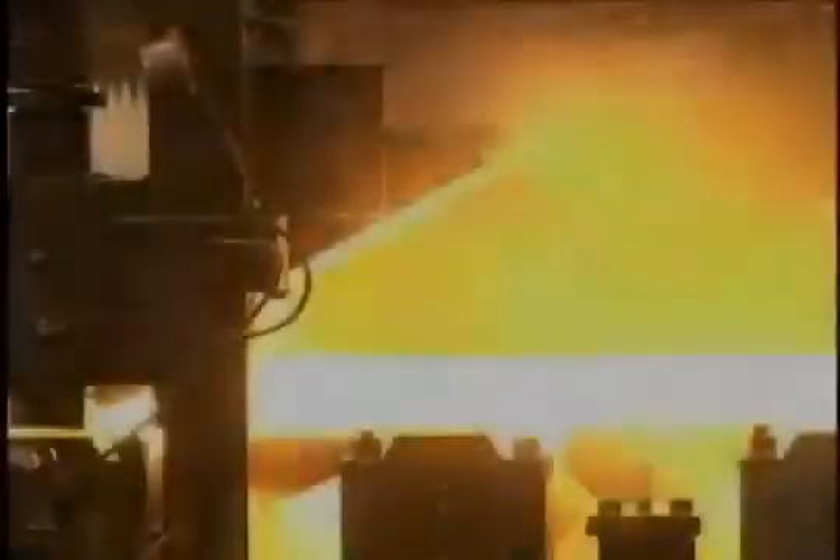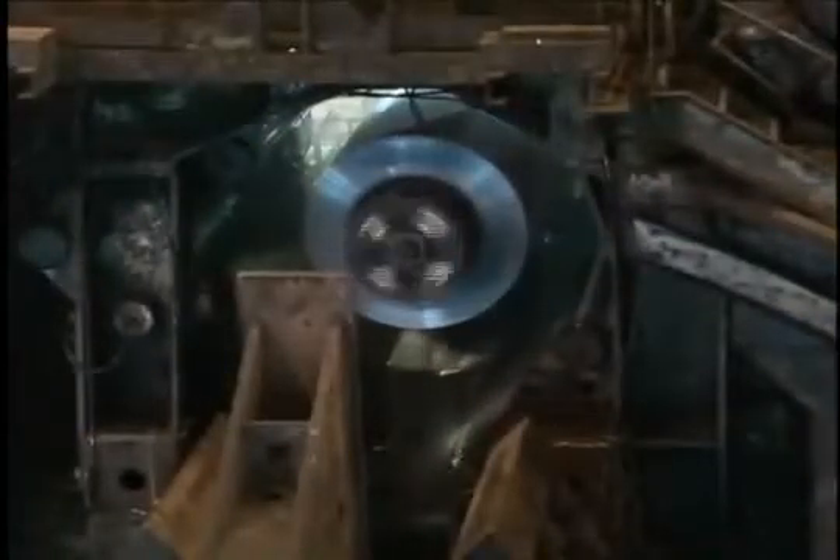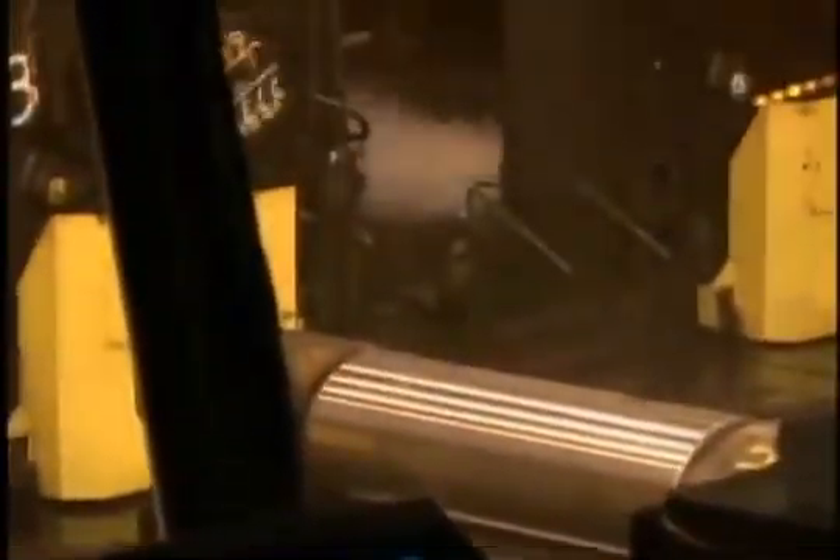Then it's on to the hot strip mill. This is where we begin transforming steel slab into steel sheet. Slabs are reheated to 2,400 degrees Fahrenheit and descaled before running through a series of roughing stands that make them thinner and longer. Then they cycle through finishing stands where they are rolled even thinner. Finally, they are cooled and rolled into coils that may be thousands of feet long but only fractions of an inch thick — a far cry from the chunky rectangle that came out of the caster. And the entire process is untouched by human hands, controlled instead by operators using state-of-the-art automated equipment in pulpits that overlook the action.